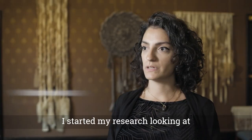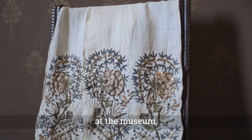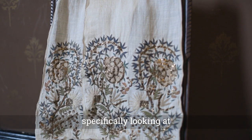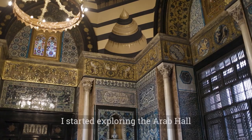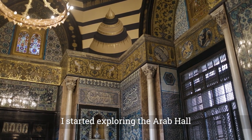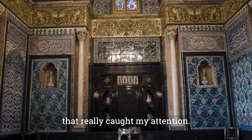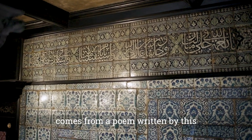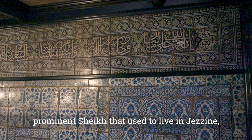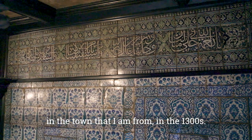I started my research looking at the newly acquired textile collection at the museum, specifically looking at two Ottoman towels in the drawing room. I started exploring the Arab Hall, and there was a specific series of tiles that really caught my attention. The inscription on the tiles comes from a poem written by a prominent sheikh that used to live in Jezine, the town that I'm from, in the 1300s.